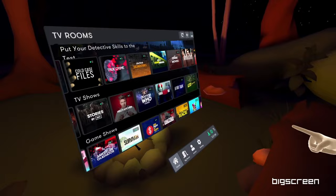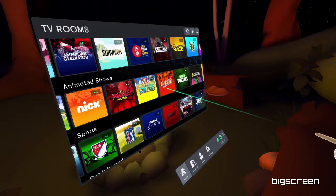But there are also some other must-have applications for your Quest 3, so click on the video on screen right now to make sure you don't miss out on them.